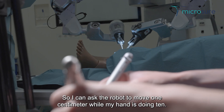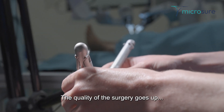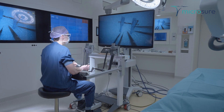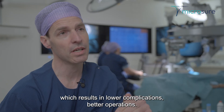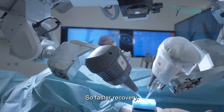I can ask the robot to move one centimeter while my hand is doing ten. The quality of the surgery goes up because the precision of the surgeon increases. So the anastomosis quality is better, which results in lower complications, better operations, and faster recovery.